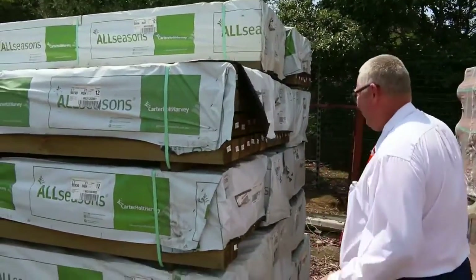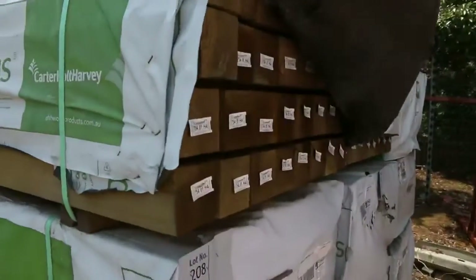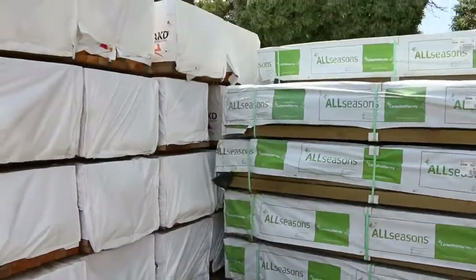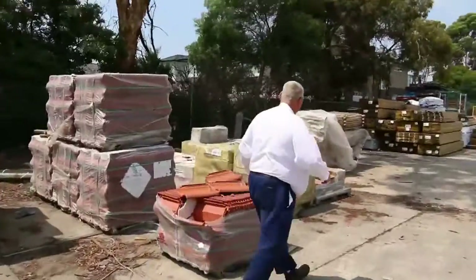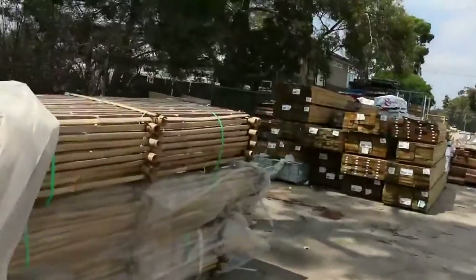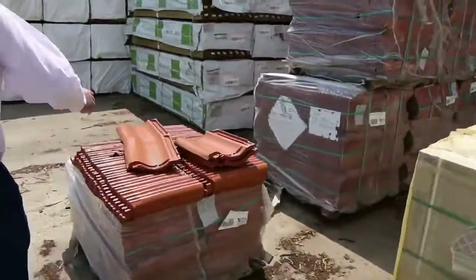Starting down the bed, we've had a heap of deliveries in this week — some really good stock. We've got a whole heap of F7 treated pine posts, your 90 by 90s, all 2.7 long, 32 pieces in a pack. We've also got five pallets of bamboo screens over there to clear, and a number of pallets of tiles, including some roof tiles.